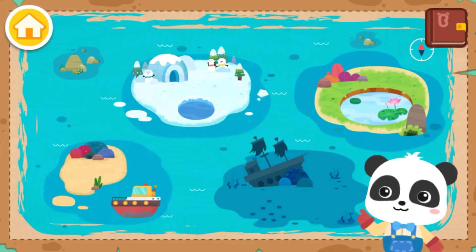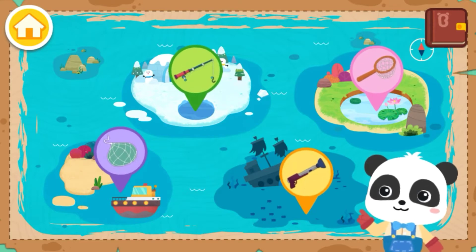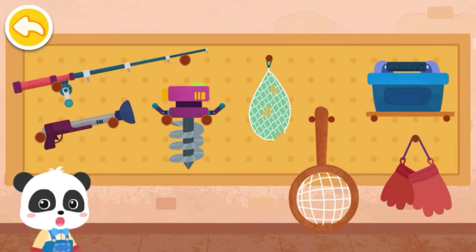Do you like fishing? Let's choose a place for fishing! At the pond! Before you go, let's see what tools to bring!